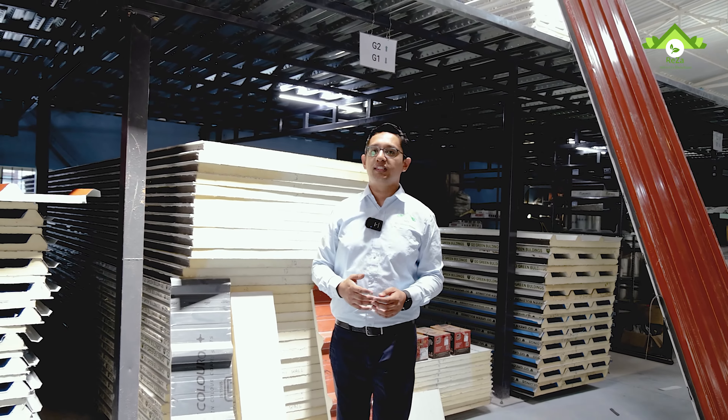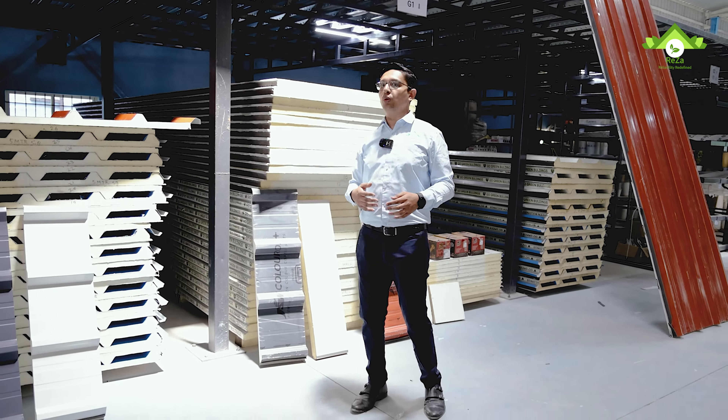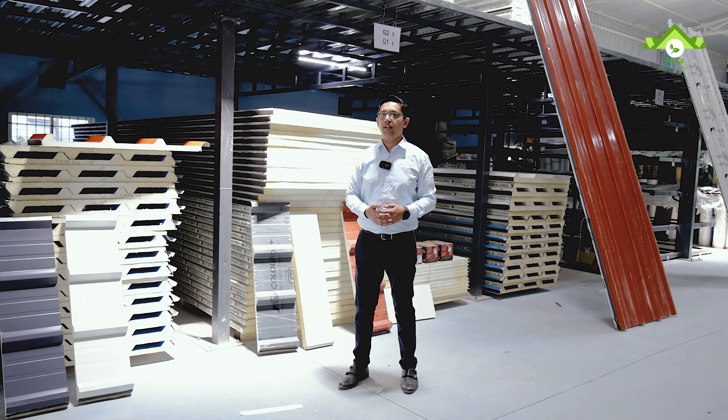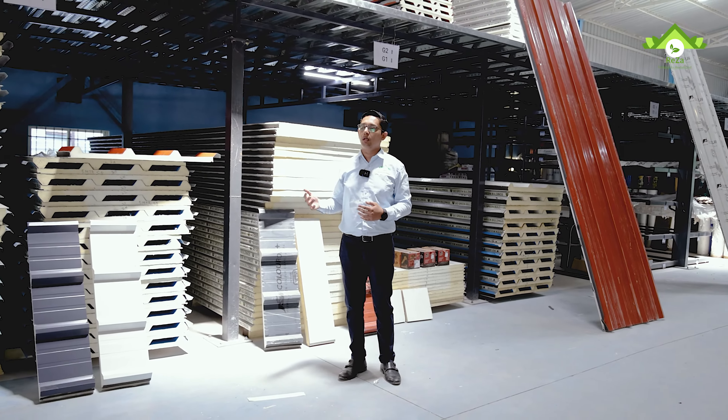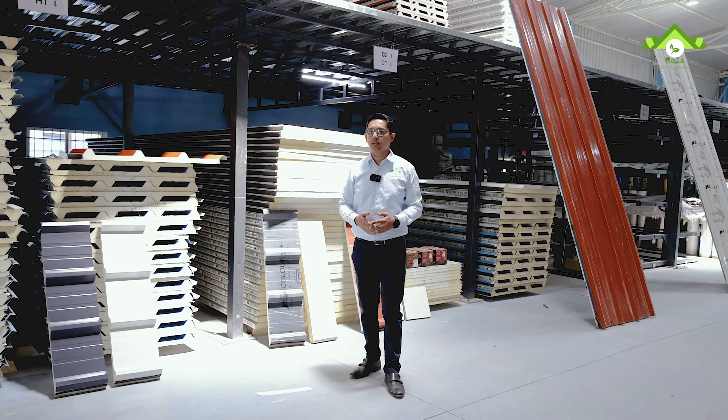To understand more about the product, please visit our website roofmyworld.com. You are most welcome to our warehouse where you can have a first-hand experience with the product. We also provide free site visits and measurements at no cost. Thank you.